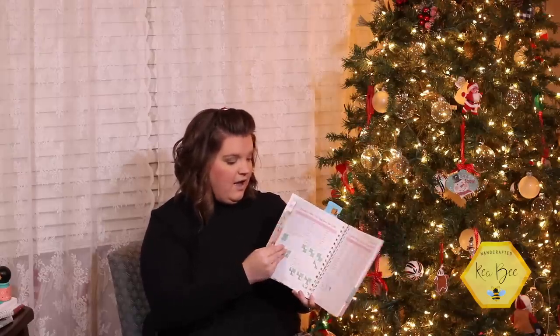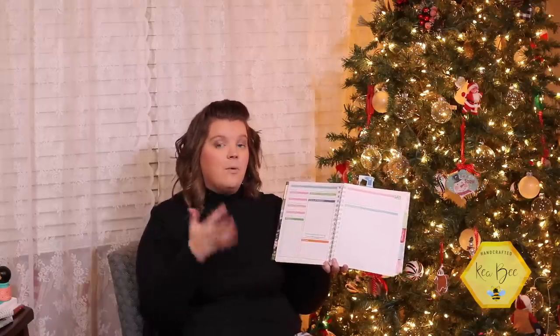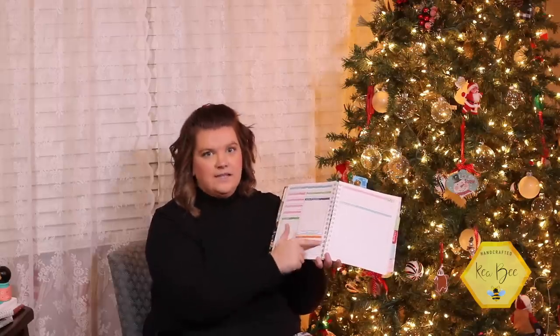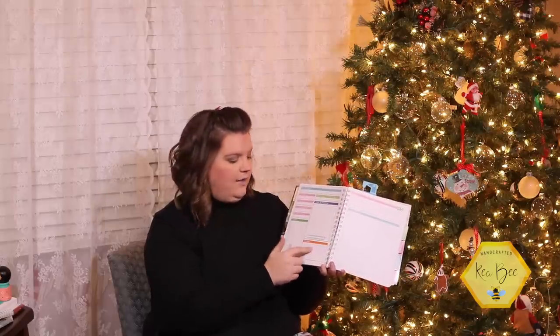One thing I flip open to quite often is the half-square and quarter-square triangles section — it tells you if you want your triangle to end up at a certain size, these are the squares you need to use. At the beginning of the planner she's got project planning with graph paper, a note section, colors and fabric swatches, and different sources. A lot of my quilts I'll pull free patterns from Fat Quarter Shop or Riley Blake, and I can list where I'm pulling from — you always want to give your pattern designer the credit where credit is due.